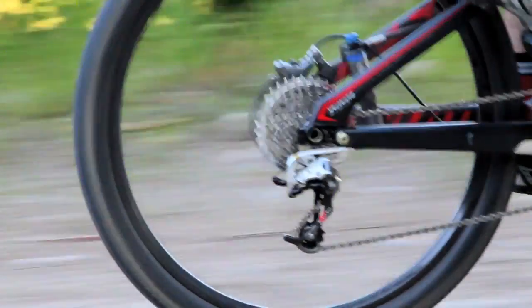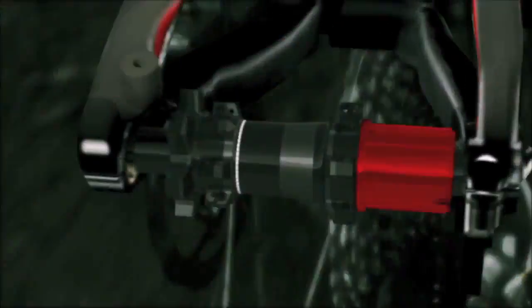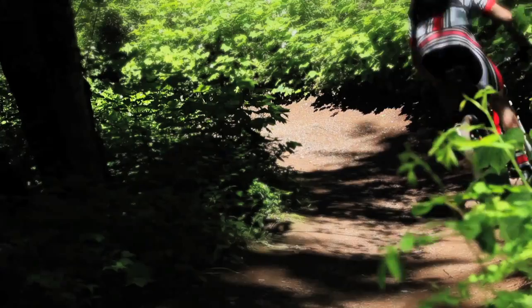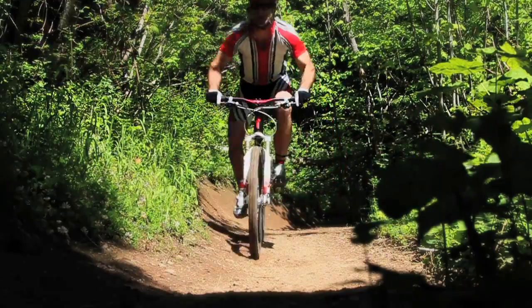The all-new 142 Plus rear hub design moves the entire cassette mechanism on our Reval wheel 2mm out from standard hubs. The wider spoke stance, along with an X12 threaded axle, creates a stiffer wheel and more stable system.